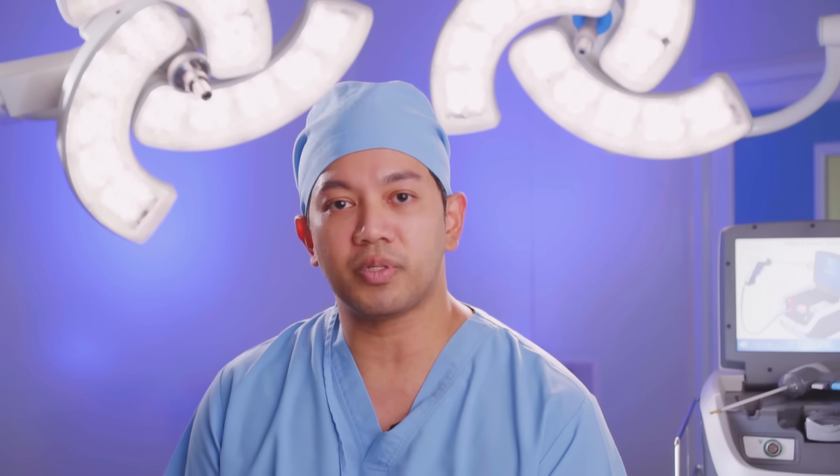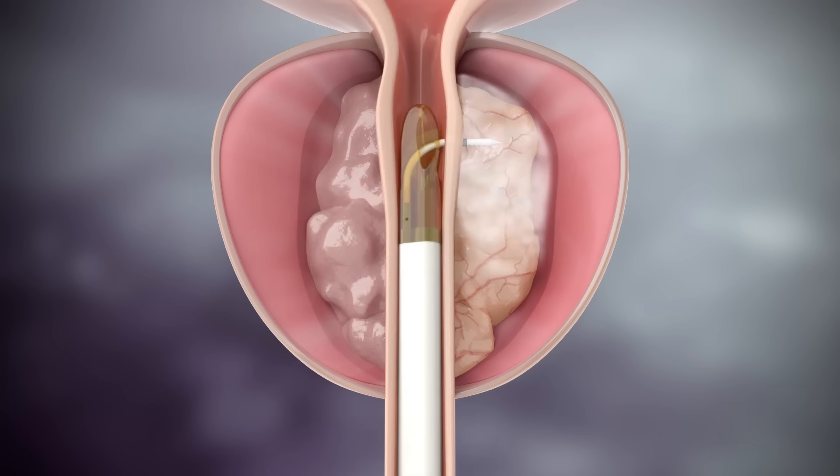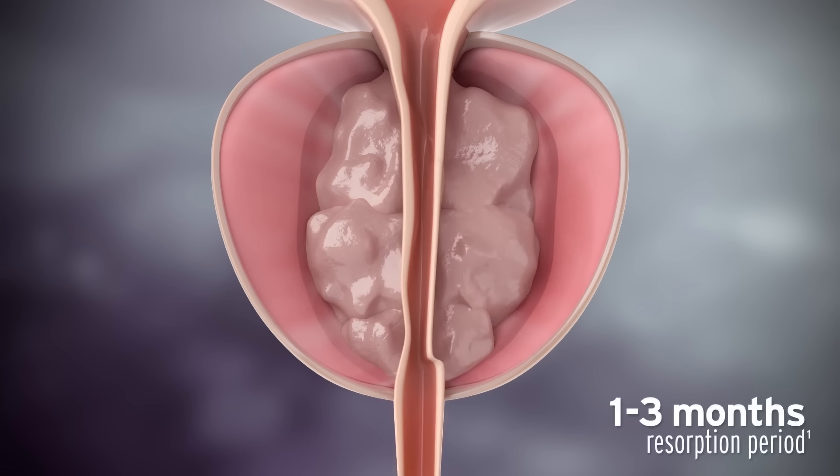Most patients will notice symptom improvement as soon as two weeks after the procedure, and the improvement will get better and better, reaching the maximum effect within three months. It is not a painful procedure. During the procedure we put the patient to sleep for 15 to 20 minutes, and when they wake up they will have a little bit of discomfort from the Foley catheter.